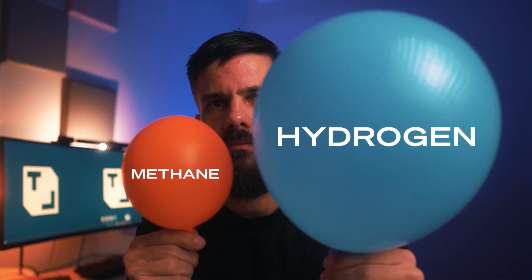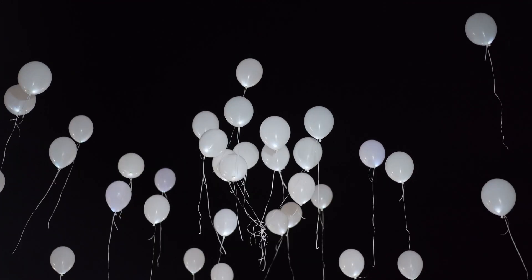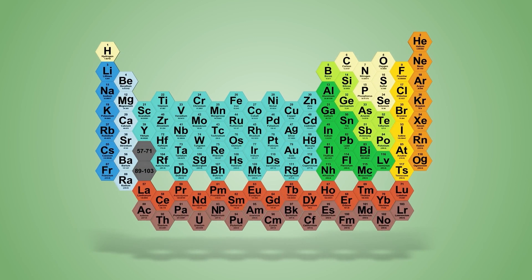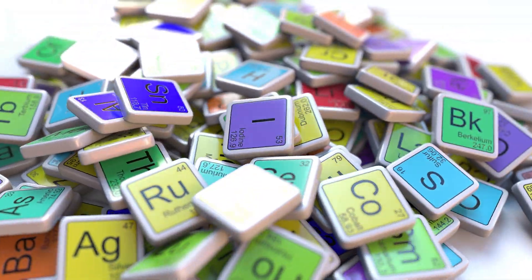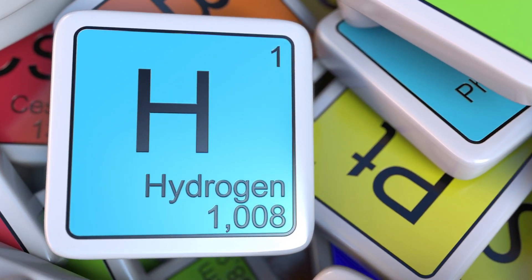This sounds great, but by volume, to get the same amount of energy you'd need to burn about three times as much hydrogen compared to natural gas. This is because hydrogen is lighter and less dense — thinking all the way back to the periodic table, hydrogen is the smallest and lightest element known.